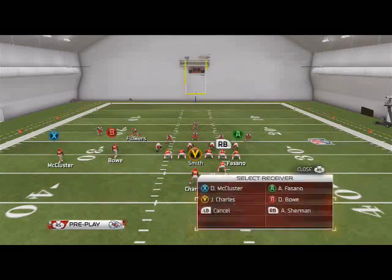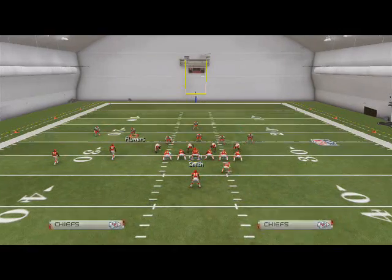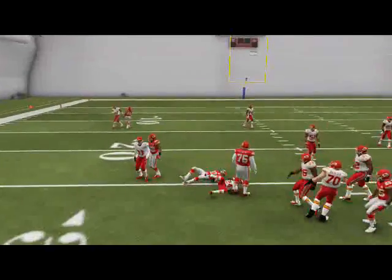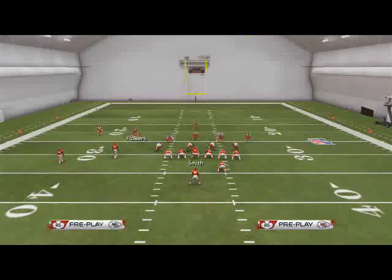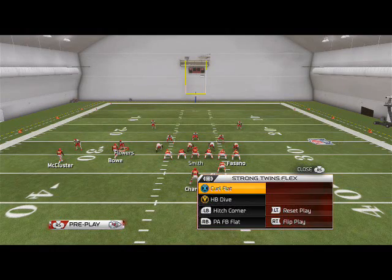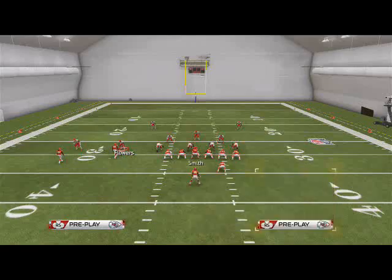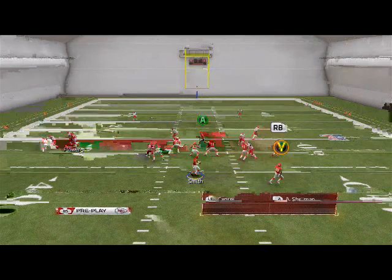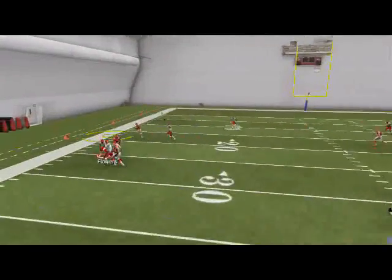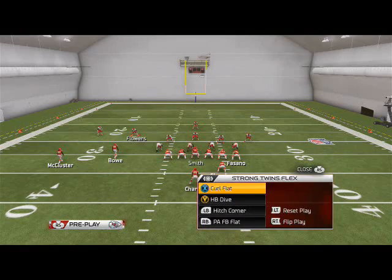So that's that read. Remember I put McCluster on that out route so that it beats man-to-man coverage. My second read on this play is going to be Fasano — if they're in zone coverage it's a really quick and simple read. The streak is just a clearout; I don't really throw it unless they blow a coverage. The main read is McCluster's route — it's a later-breaking out route, but it's still very effective against man-to-man coverage.